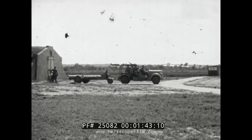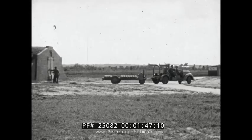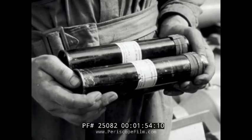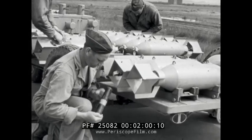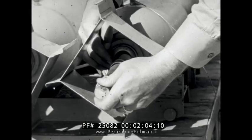Before anything else can be done, the bombs must be removed from the point of storage to an isolated point for fusing. Here, where the fuses are kept in sealed metal containers, the entire fusing operation is performed under the best conditions possible to ensure maximum safety for personnel and protection for property.